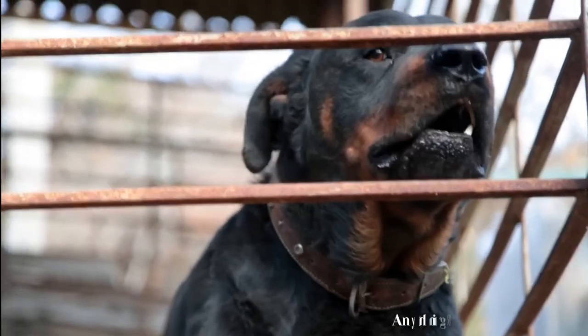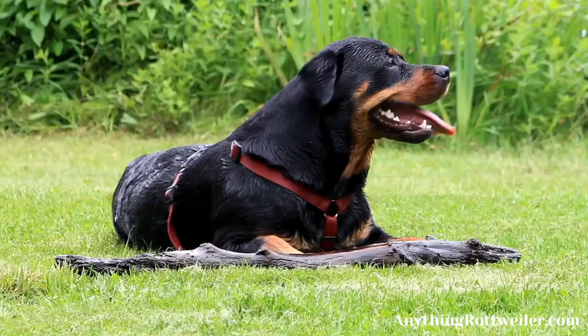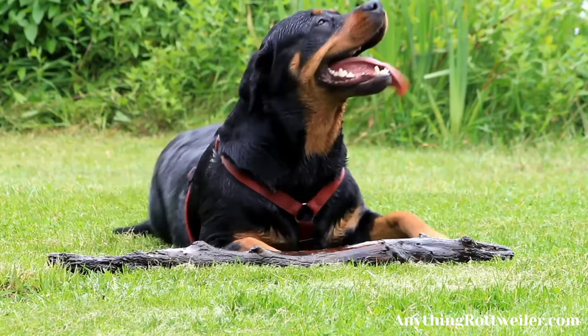How to calm down a Rottweiler. If you've ever found yourself close to a canine, you'll know that Rottweilers can be formidable and fearsome beasts, especially if there are kids around, but all is not lost. Look at this guide that tells you how to take down your beast when all else seems lost.